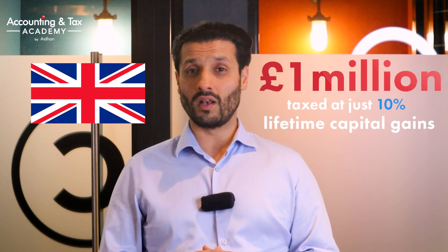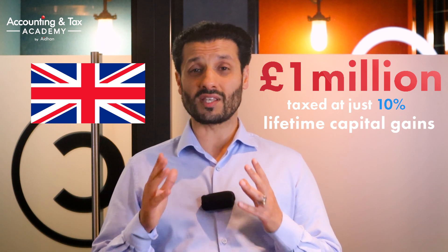Business Asset Disposal Relief was previously known as Entrepreneurs Relief and was renamed in 2020. It is in effect a capital gains tax relief — the key word being 'relief' — and the effective rate of capital gains tax with Business Asset Disposal Relief is only 10%. It allows each individual UK taxpayer to have a lifetime capital gain of up to £1 million taxed at just 10%, although this lifetime limit is less generous than the £10 million it used to be.